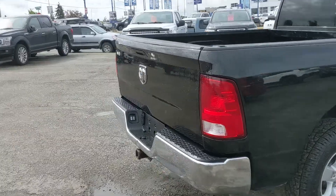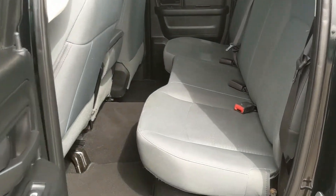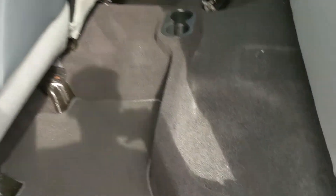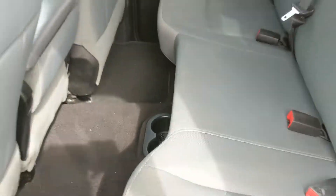Let's take a look inside. Looking into the back seat, you have comfortable seating for three that can be lifted up and out of the way to accommodate any other cargo. You've got some storage bins under the seats and two cupholders in the middle.